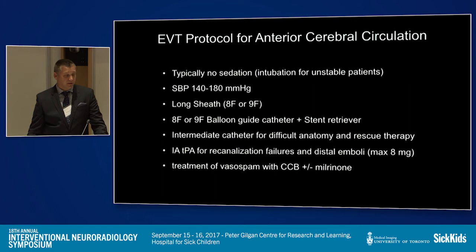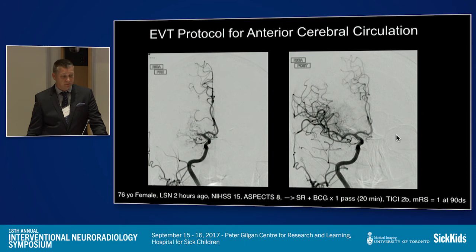Our typical approach for anterior circulation is balloon guide catheters with patients awake. If sedation is needed, we use dexmedetomidine because it doesn't lower blood pressure. We use a standard long sheath — either eight or nine French — with a balloon guide catheter and stent retriever. If that fails, we use an intermediate catheter as rescue therapy, sometimes intra-arterial TPA, and we treat vasospasm with calcium channel blockers and milrinone. These are the cases you like — going home after a first-pass success with balloon guide catheter and stent retriever and a good patient outcome.